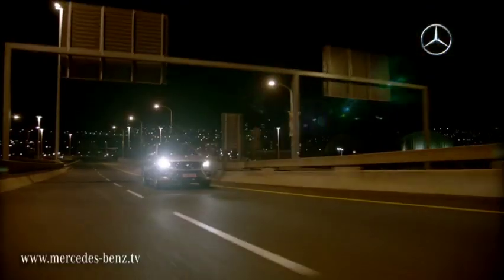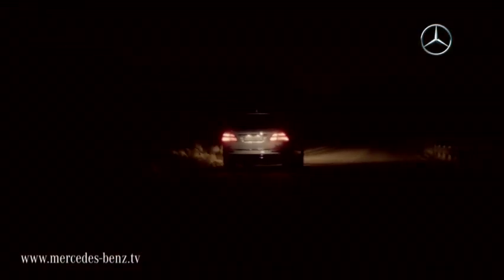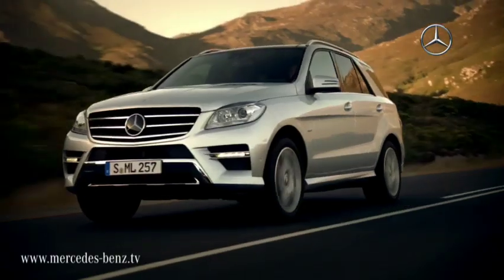The active Night View Assist Plus with Spotlight function highlights possible dangers in the driver's field of vision, specifically pointing out people identified on the road. As a result, pedestrians can be seen earlier in darkness, while other road users and oncoming traffic remain unaffected.